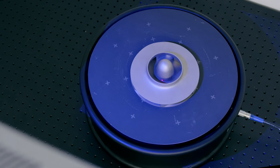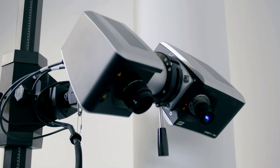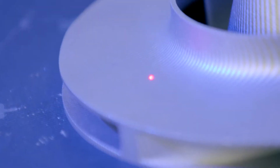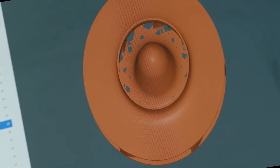Each component produced by our AM machines is undergoing a dimensional inspection to ensure the part geometries are in tolerance. The Comet 3D scanner is a crucial tool for us to assess the dimensional accuracy of our designs and components.